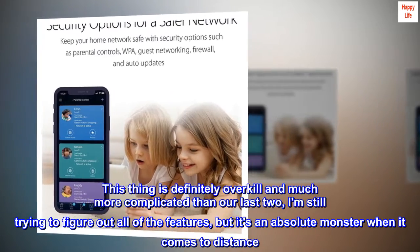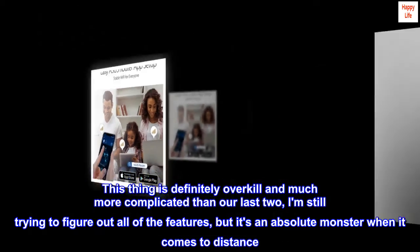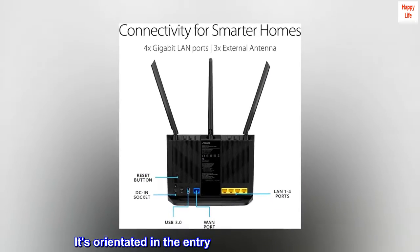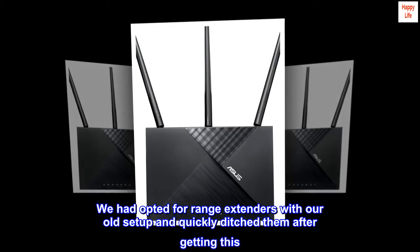This thing is definitely overkill and much more complicated than our last two. I am still trying to figure out all of the features, but it's an absolute monster when it comes to distance. It's oriented in the entryway next to the staircase. We had opted for range extenders with our old setup and quickly ditched them after getting this.